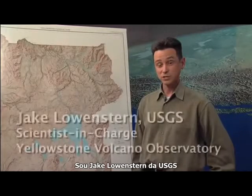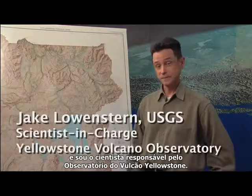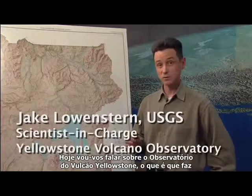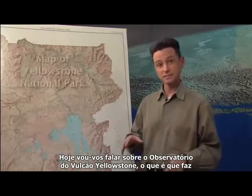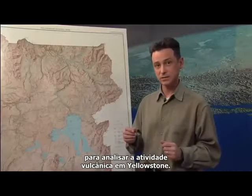I'm Jake Lowenstern of the U.S. Geological Survey and I'm scientist in charge of the Yellowstone Volcano Observatory. Today we're going to talk about the Yellowstone Volcano Observatory, what it does, who makes it up, and what monitoring techniques we use to look at volcanic activity at Yellowstone.